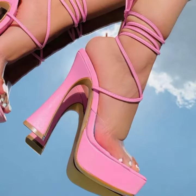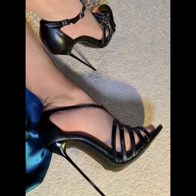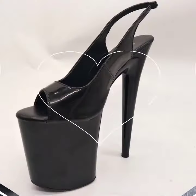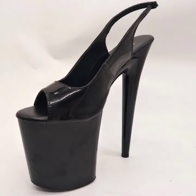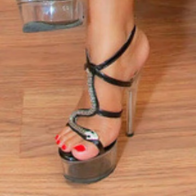Those ladies who love to wear such types of high heel sandal designs — this is very beautiful and trendy. So I suggest you must watch my video for more designs and more ideas.